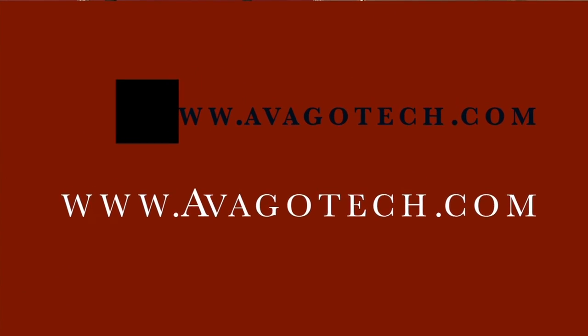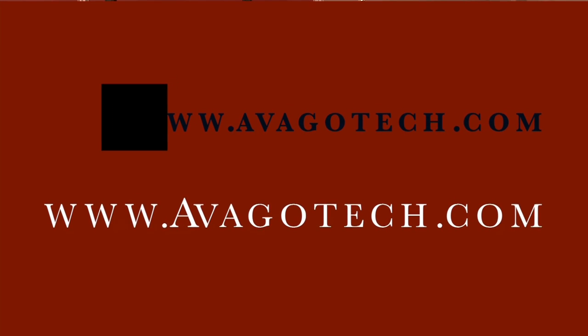If you'd like more information, please contact your Avago representative or go to avagotech.com/fiber. Thank you very much.